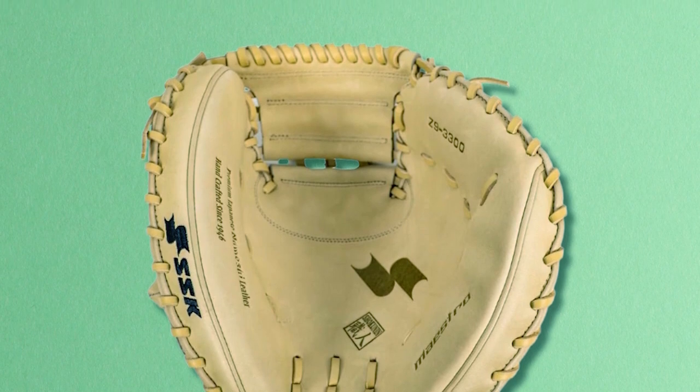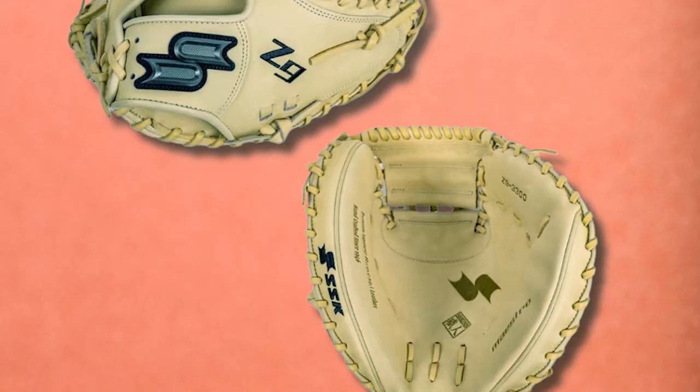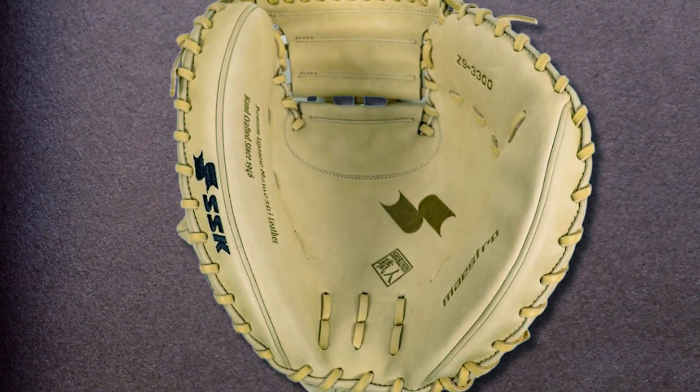Featuring pads in the heel and index finger and a deep pocket, the SSK Z9 is the ultimate in comfort, protection, and pocket.